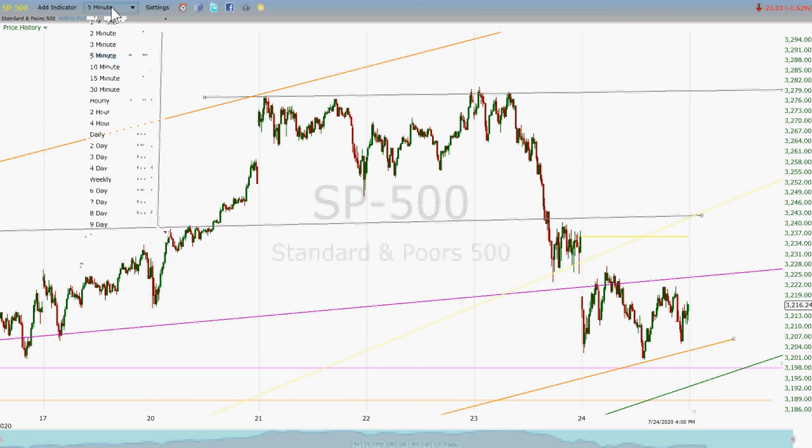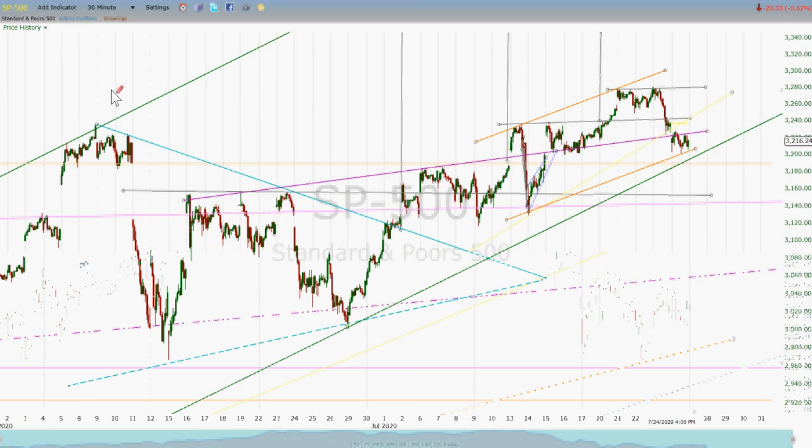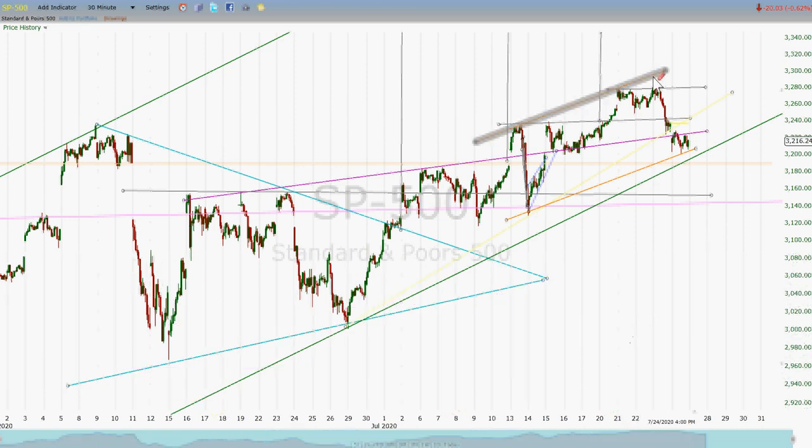And if this new stab at a channel ends up being halfway right, we could be looking at a trip up to tag this resistance line, which is a pretty good resistance line. And if we make it up to that line, we could be over 3,300 at some point. But for right now, this is the extended neckline to that inverted head and shoulders — we're under that by just a little bit. That doesn't mean the end of the world.